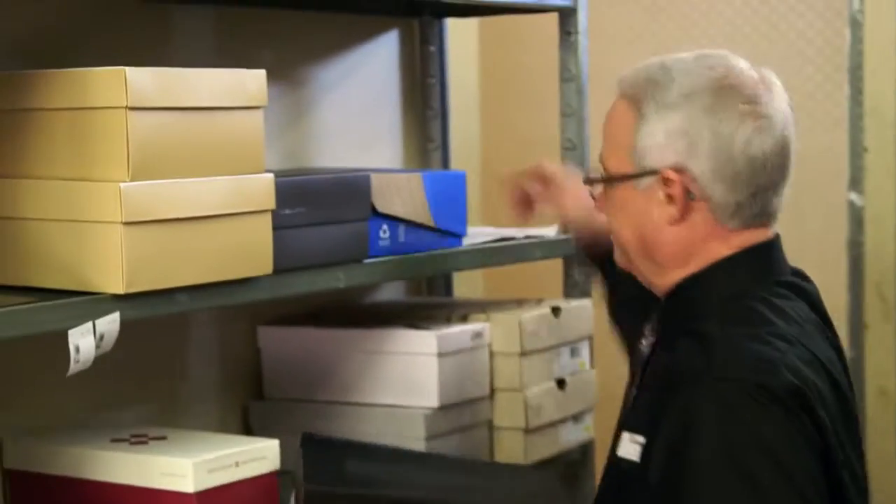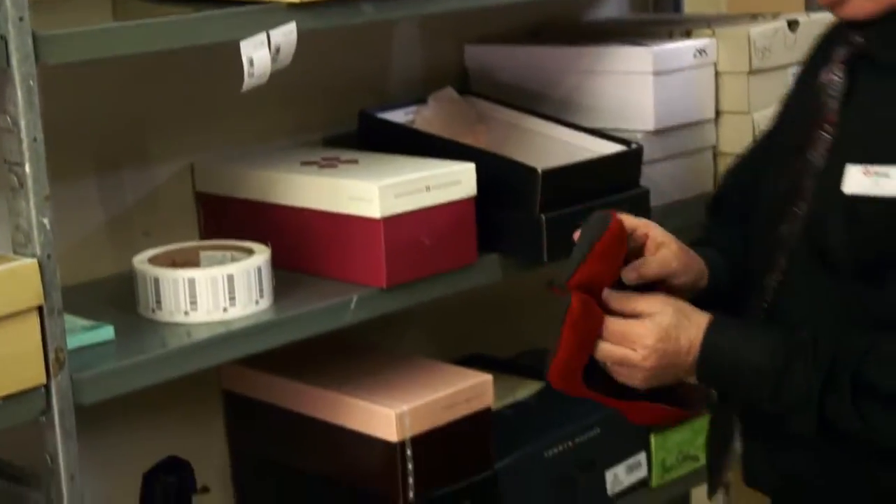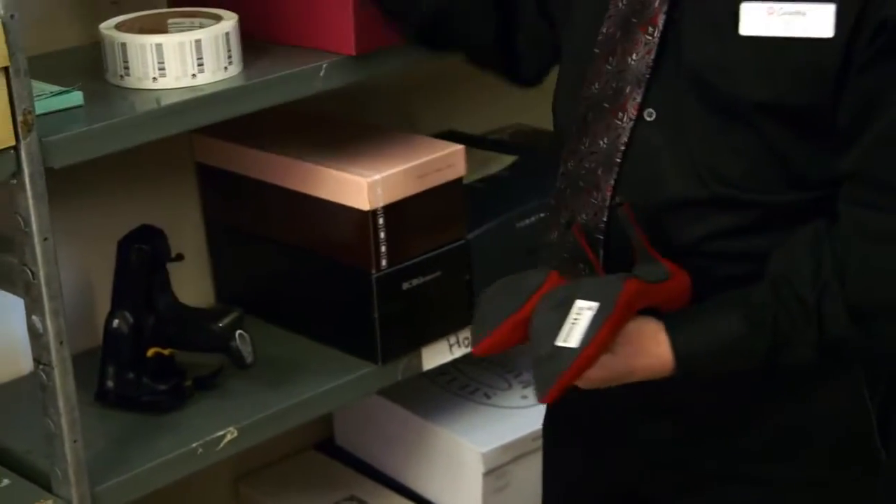The associates come in and immediately power up the RFID scanners and hit the selling floor. They scan every item on the selling floor — it goes very quickly — and as soon as they're complete, we have a printout that we give them, listing any shoes or luggage that might be missing from our floor.